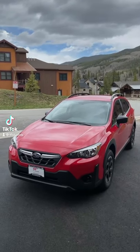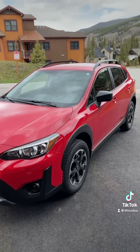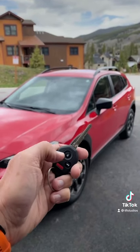This is the all-new 2021 Subaru Crosstrek, and here are the top five things I love about it. At number five, at $25,000, this is the entry-level Crosstrek, which means it still has a key. And you know what? I like that.